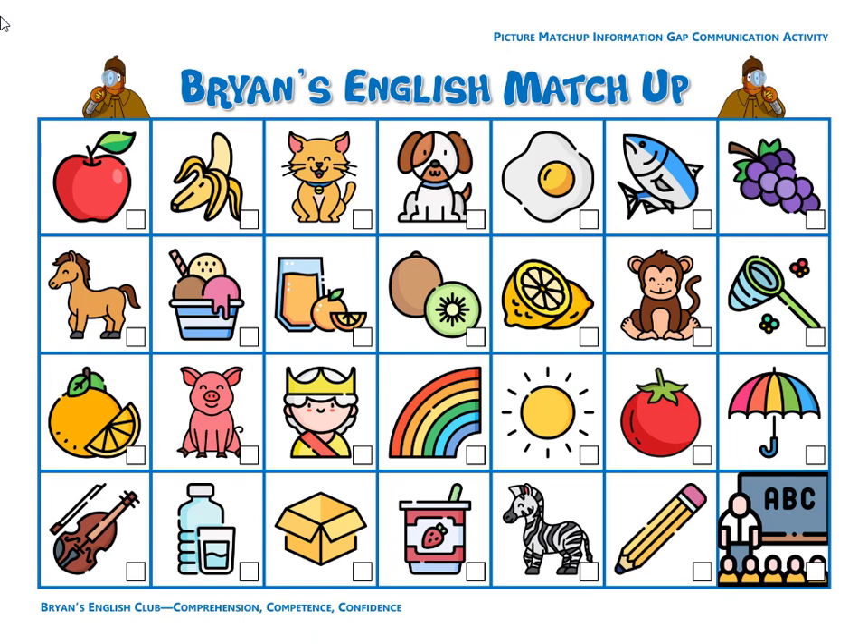Number seven, it is a tomato. The tomato is red and the leaves are green. Number eight, it is yogurt. It is strawberry yogurt. The yogurt is in a plastic cup. There's a green spoon in the cup.